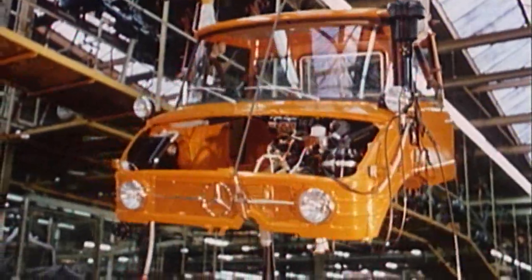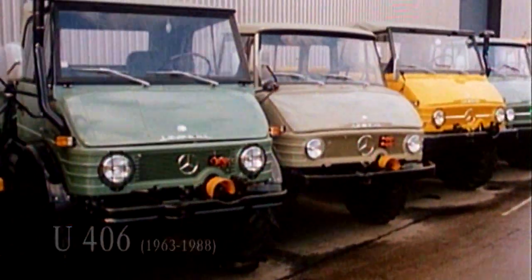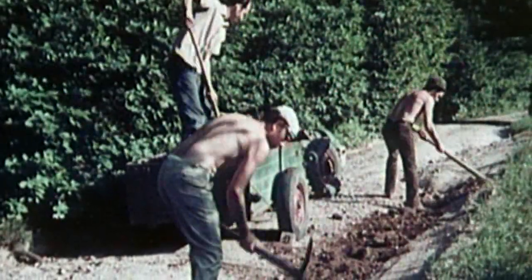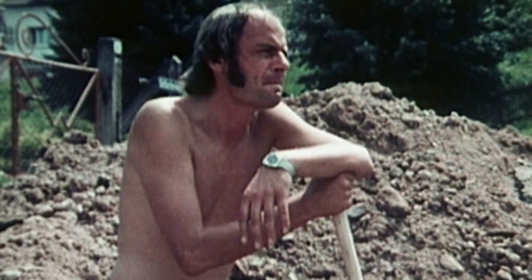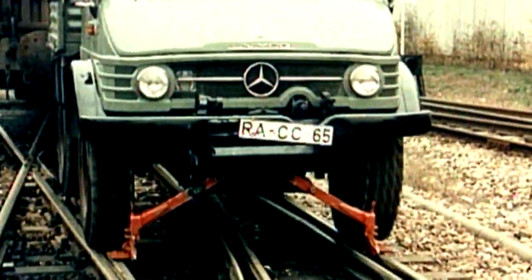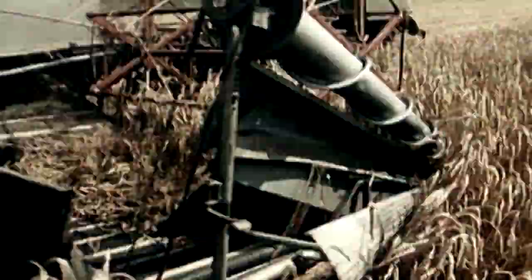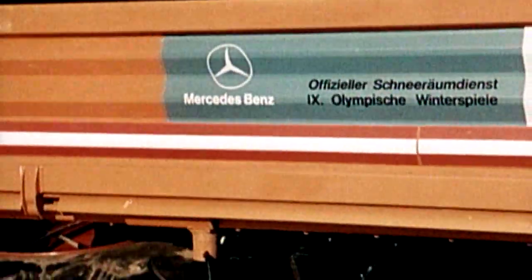The 406 model series — for many, the typical Unimog — was unveiled in 1963 and produced until 1988, turning hard work into pure pleasure. Four attachment areas meant that attachments and implements could be changed quickly for any purpose: be that as a locomotive for use on rails and road, as a stable base for mowing, or for snow clearing with a snow cutter and plow.